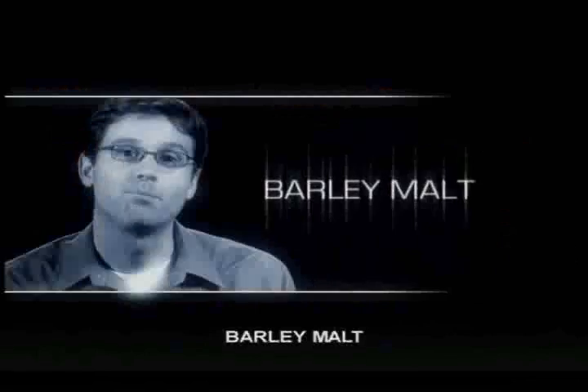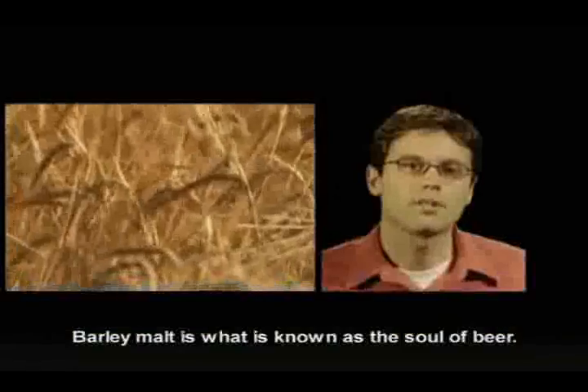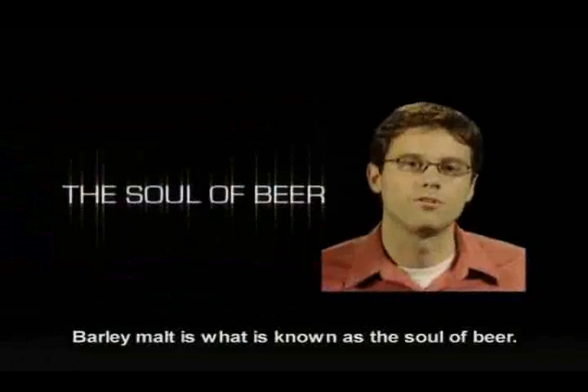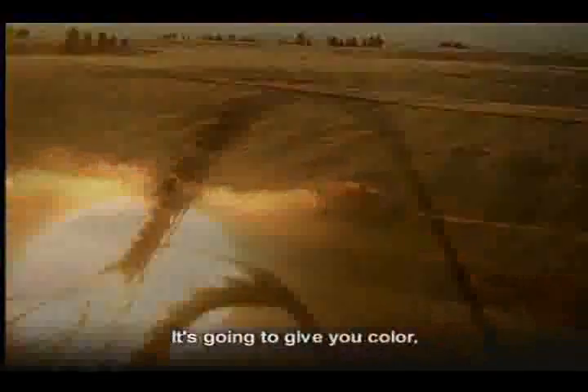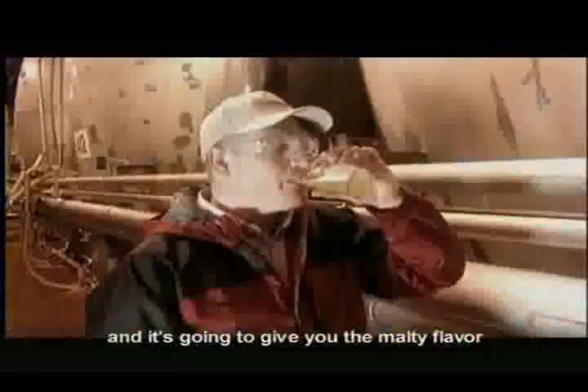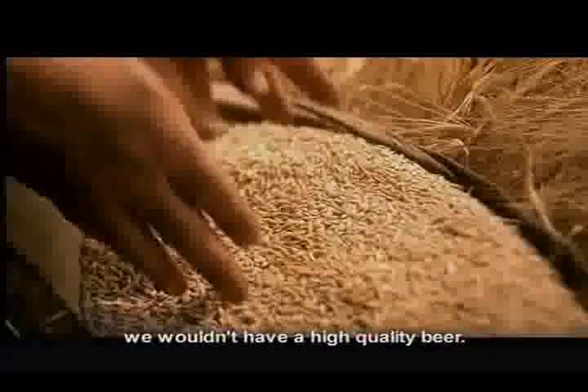First, let's talk about barley malt. We use only the finest barley malt. Barley malt is what's known as the soul of beer — it's the backbone on which all of the flavor is built. It is going to give you color and the malty flavor that you find in beer. Without high-quality barley malt, we wouldn't have a high-quality beer.